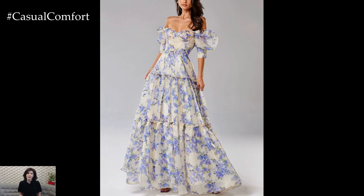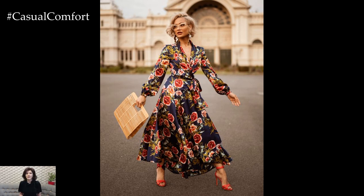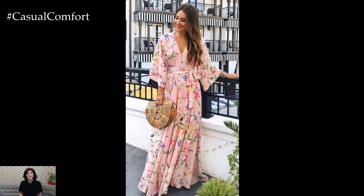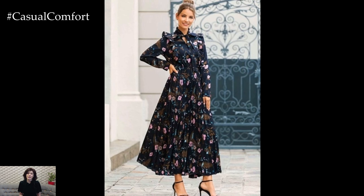For more formal occasions, opt for a floor-length floral gown or a cocktail dress adorned with intricate floral embroidery or appliqués. Pairing it with heels or strappy sandals and statement jewelry adds a touch of glamour and sophistication, making it suitable for weddings, garden parties, or special events.